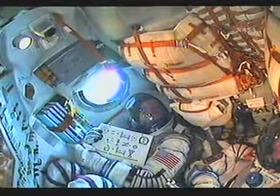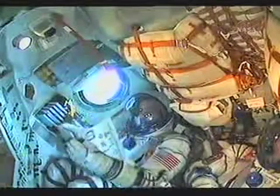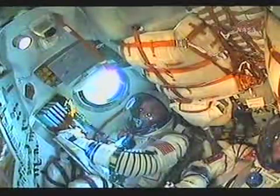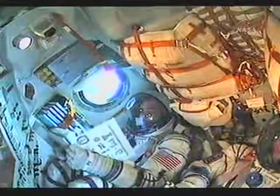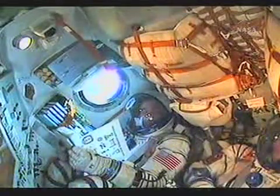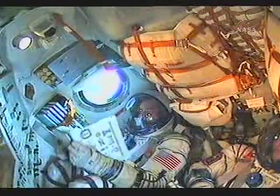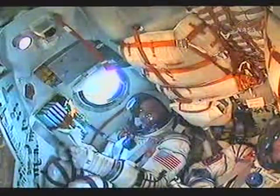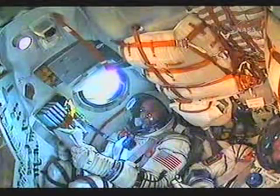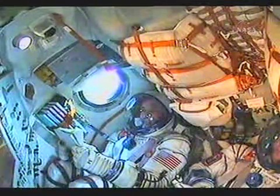220 seconds, nominal. 240 seconds, stage two engines are nominal. 250 seconds — visiting vehicle officer here in Mission Control, four minutes into the flight and all systems working well, nominal. 270 seconds, flight nominal.